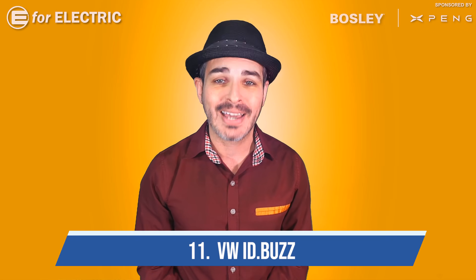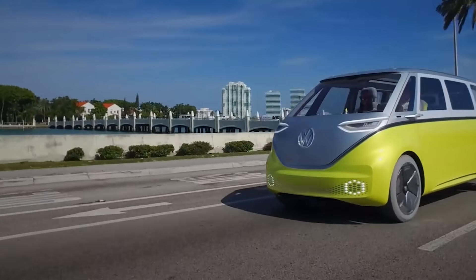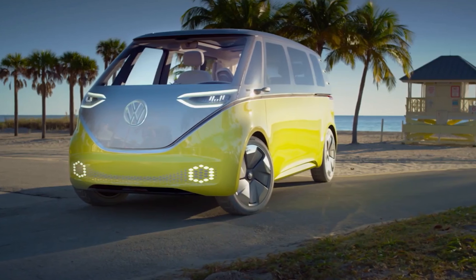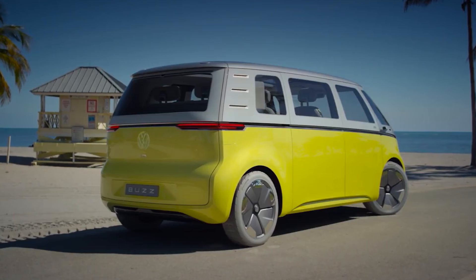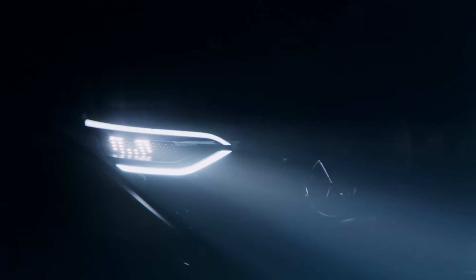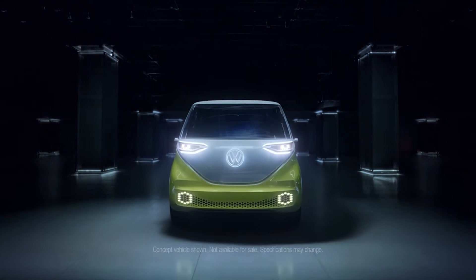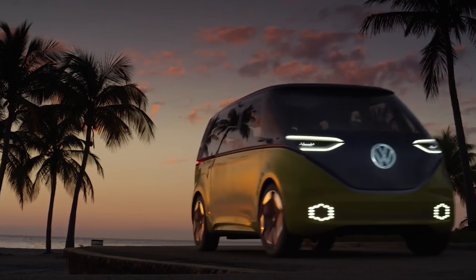Number eleven is the Volkswagen ID Buzz. I don't see how this one won't compete for the best-selling crossover or SUV — even against Tesla — if it goes to market. A couple of years ago, Volkswagen featured it in a promo video where they publicly admitted for the first time to the Dieselgate scandal, using the VW Bus as the symbol to revamp the company into an electric car leader, which they very well may become.